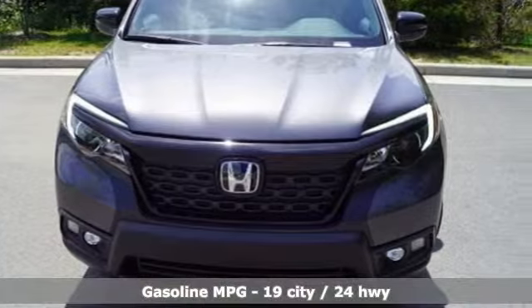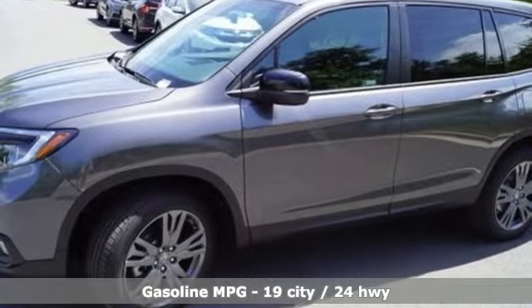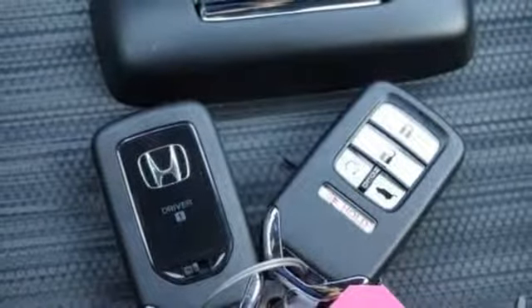And get ready for an impressive combination of features: streaming audio, power heated mirrors, front heated leather bucket seats, configurable instrument gauges, doors and push-button start proximity key.